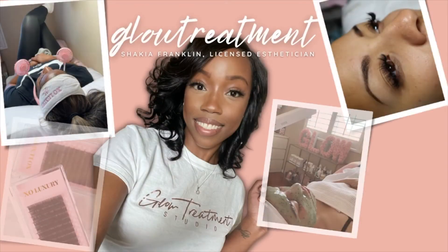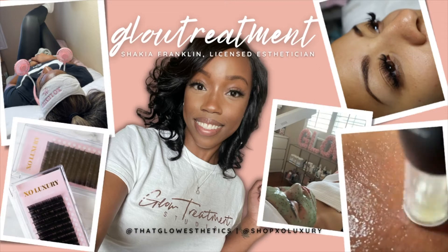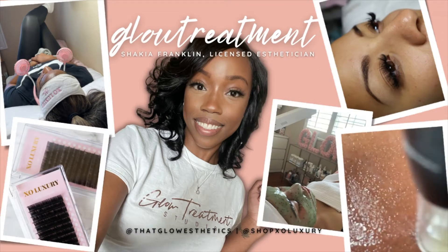Hey everybody, welcome back to my channel. My name is Shakia if you are new here. And in today's video, I'll be talking about how to stay organized as a licensed esthetician.